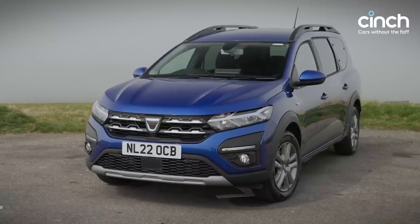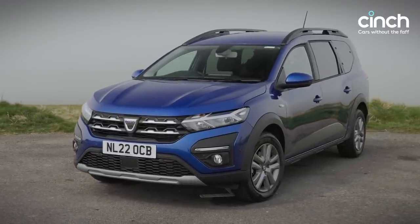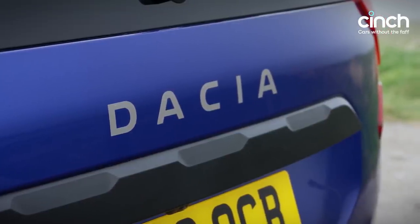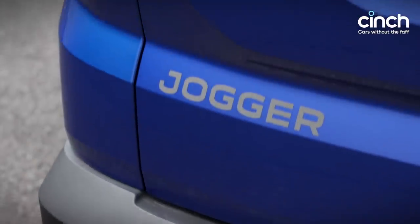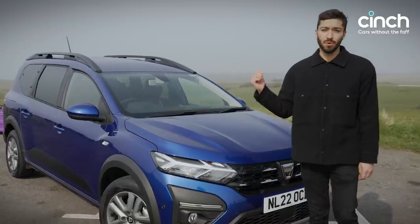But the stat that matters most here is the Jogger's starting price. It opens from a barely believable £14,995, rising to £16,595 for the mid-range Comfort model you see here. The only options added to this car are the metallic blue paint and a spare wheel in the boot.